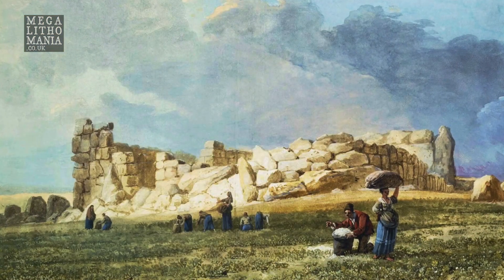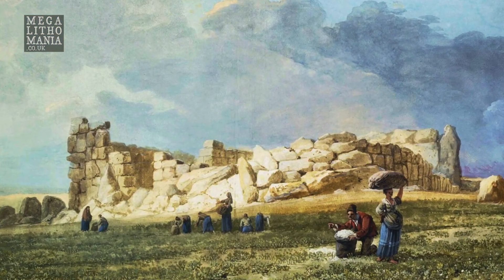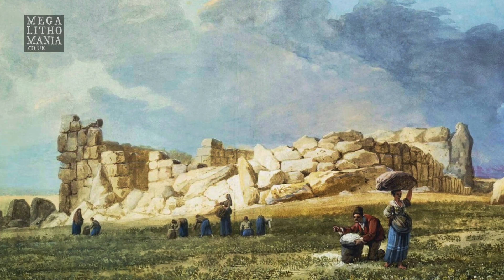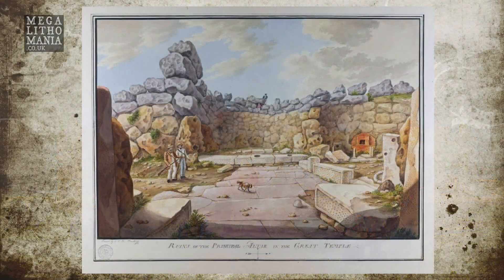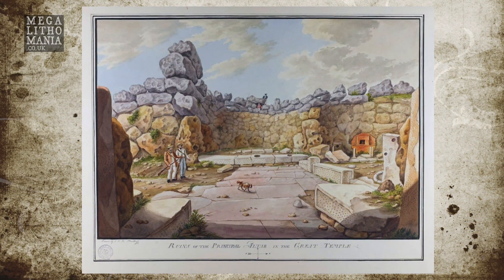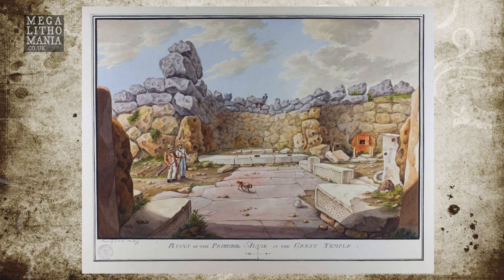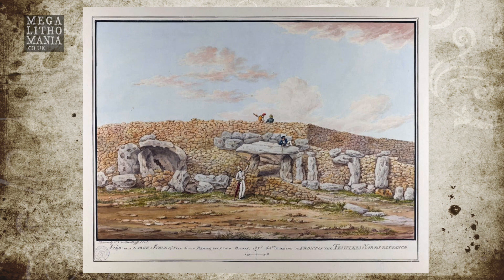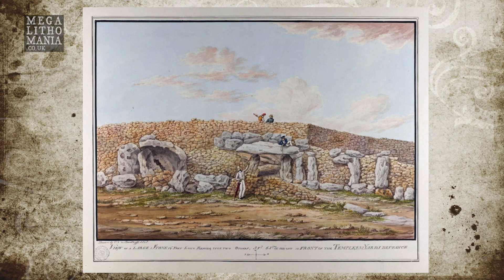When you look at some of these stones you'll see why they were said to be built by giants — they're so huge. Some of the stones here are probably 100 tons or more. There were more stones here as we can see in old paintings from the 1800s: another very large wall, more trilithons. Some of the stones got taken away.